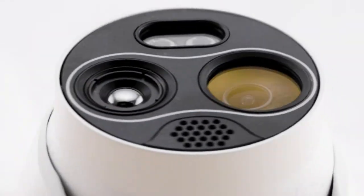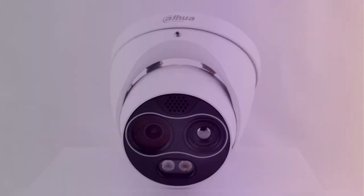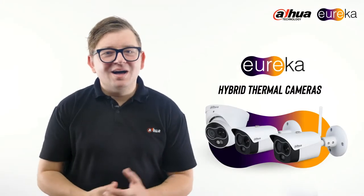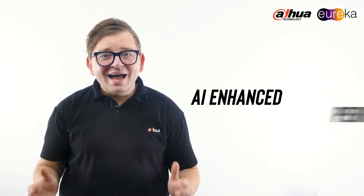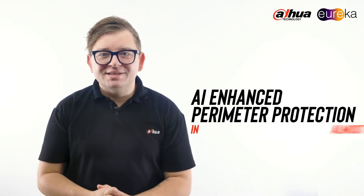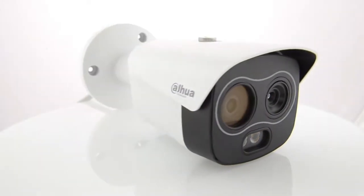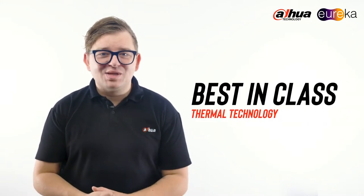Hi, I'm Matt from Dahua Tech Australia, and I'd like to introduce the all-new range of Eureka Hybrid Thermal and Visual Cameras. These weather-resistant hybrid thermal and visual cameras offer AI-enhanced perimeter protection in almost any environment. After their debut in 2017, the Eureka range has now iterated into a third generation, which has expanded the best-in-class thermal technology.